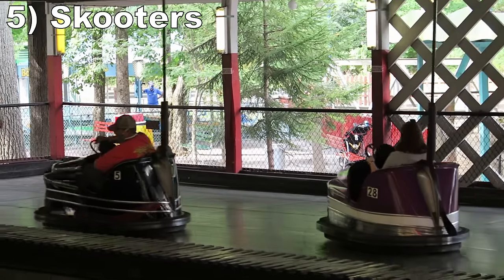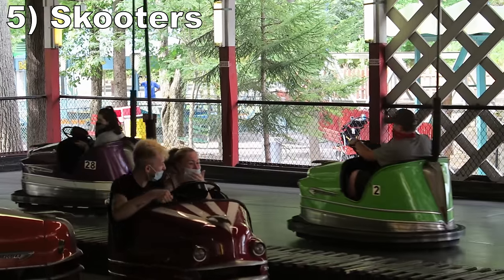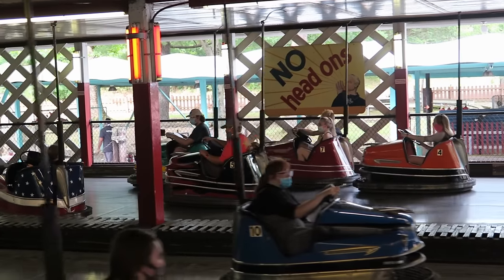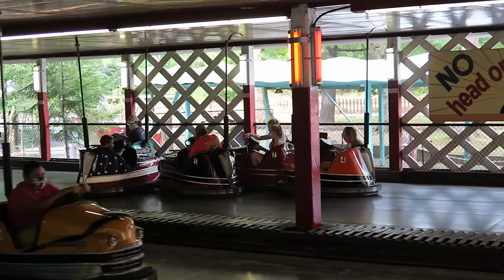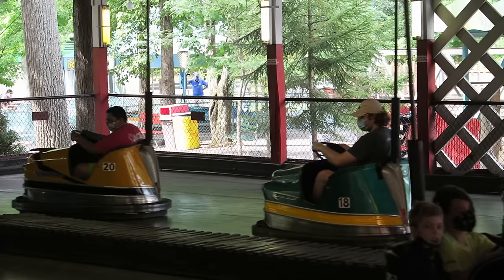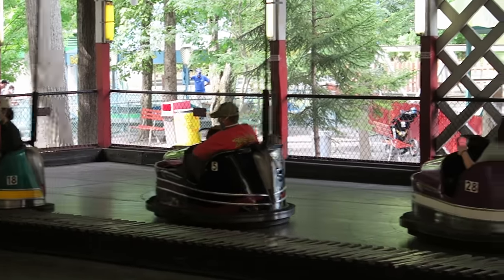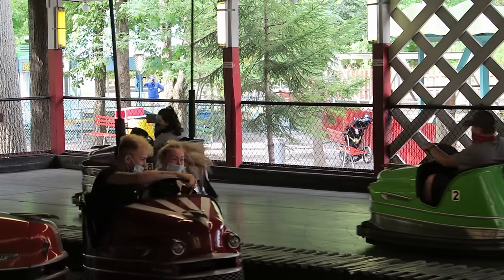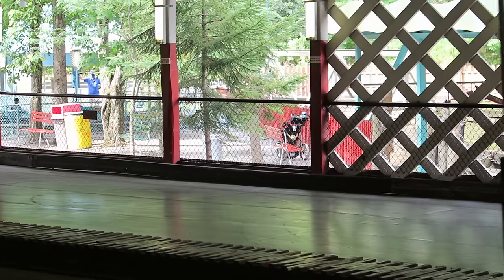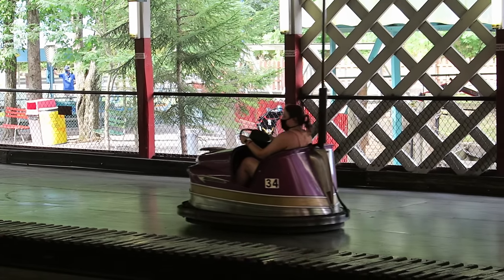#5 Scooters — These bumper cars are incredible. These classic loose cars are fast and heavy, so you can cause some bone-jarring collisions. These are the hardest hitting bumper cars still out there. The arena forces you to go one way, but I absolutely love T-boning people as they turn, and the arena is the perfect size for mayhem. And Knoebels gives a super long cycle too.